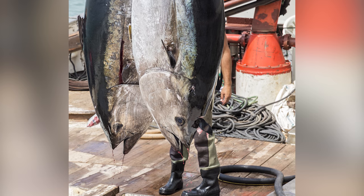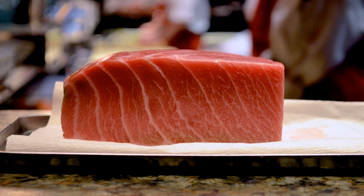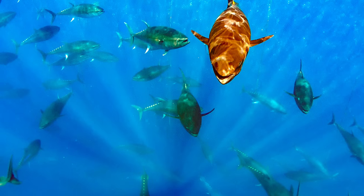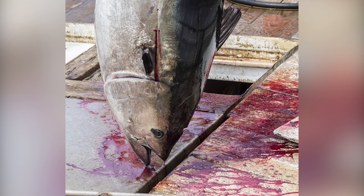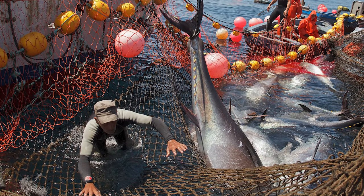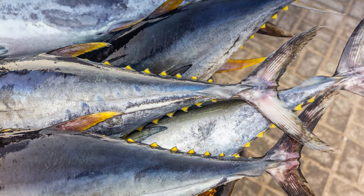Despite the name, Atlantic bluefin tuna aren't actually sourced from the Atlantic Ocean — most of them come from the Mediterranean. Both in the United States and abroad, Atlantic bluefin tuna is a top choice for sushi and sashimi, and as a result, bluefin tuna is overfished. Bluefin tuna rank pretty high up on the marine food chain, so when they're gone, it impacts a huge swath of other marine life. As the World Wildlife Fund points out, a lot of the bluefin tuna fishing is done illegally, allowing fishers to get around regulations. You can do your part by asking your restaurant what type of tuna they're using — yellowfin and bigeye tuna are more sustainable options.